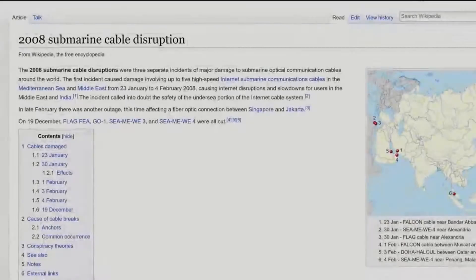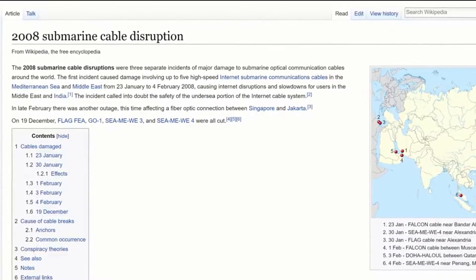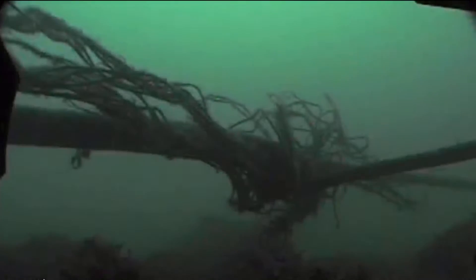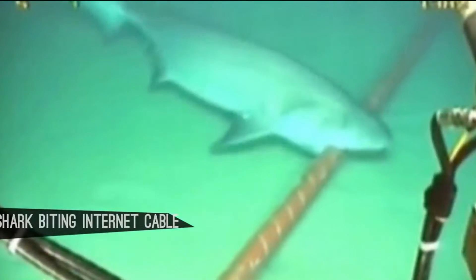In 2008, one such disruption happened due to cable damage. About 60% of India's and 70% of Egypt's internet services were briefly cut. With this being said, damaged cables are not uncommon — repairs are constantly carried out around the world. But it is really interesting to think about how physically vulnerable the Internet is.